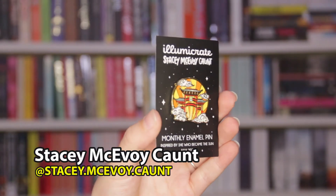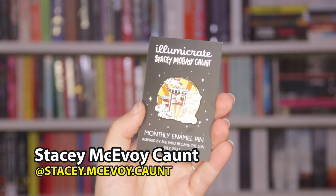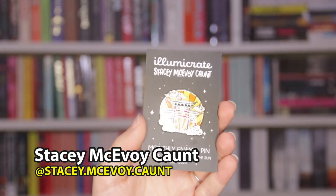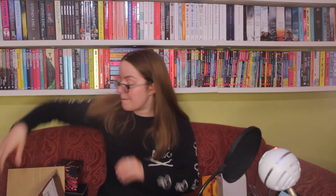Last but not least before the book, we have the enamel pin badge by Sixie McAvoy Quant, inspired by this month's book. It's really bright and colourful and beautiful. I like this a lot more than last month's badge — last month's was interesting but not to my tastes, whereas this one is nicer.